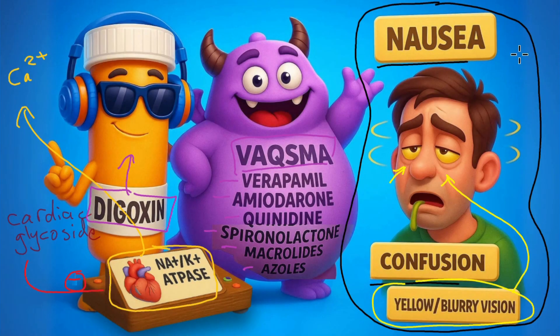Too much long-term digoxin can lead to dangerous arrhythmias, especially in hypokalemia. In which case we need to stop the drug, correct the potassium, and in some cases, use digoxin-specific antibody fragments.